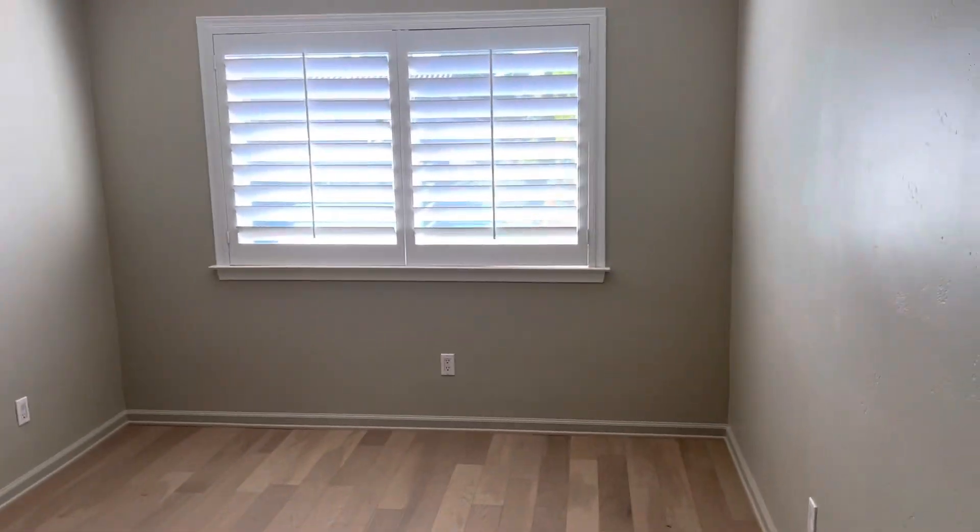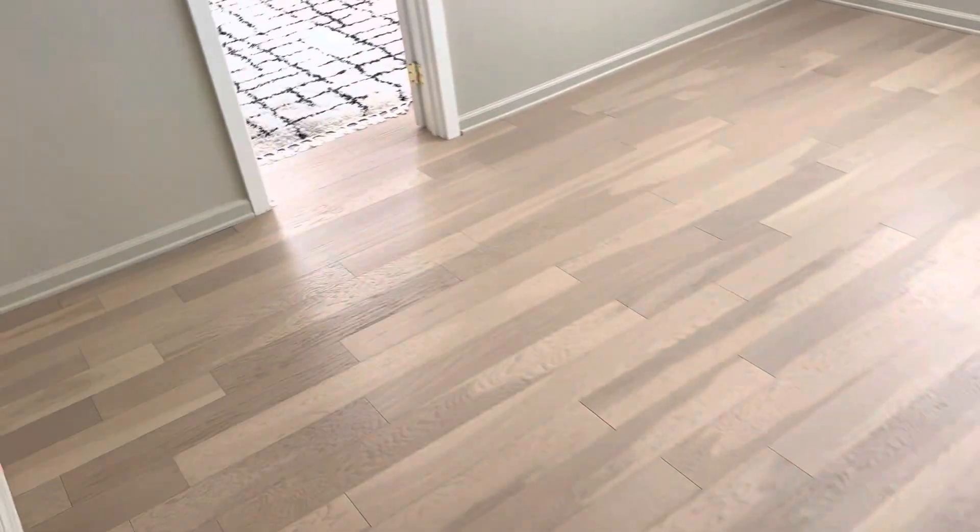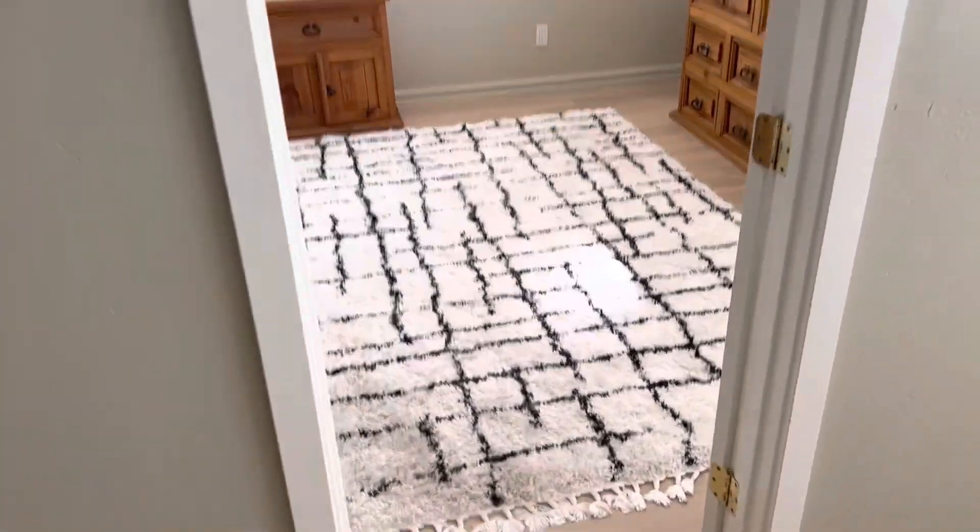At the top of the stairs you have a little hangout area — like a kid's TV area. Nice job on the floors. I think that's probably vinyl.